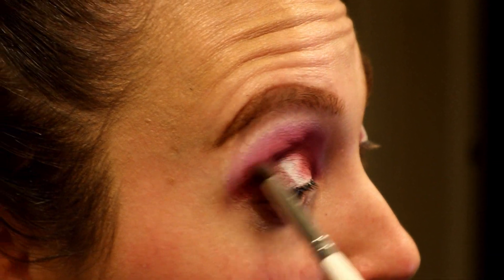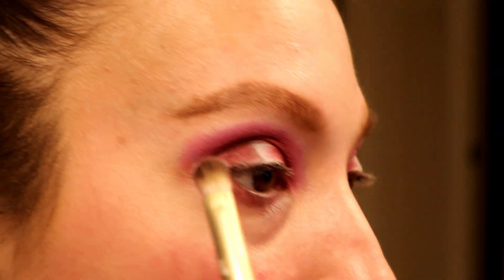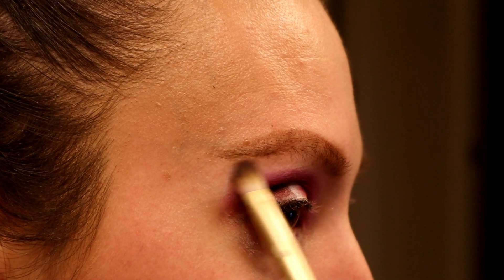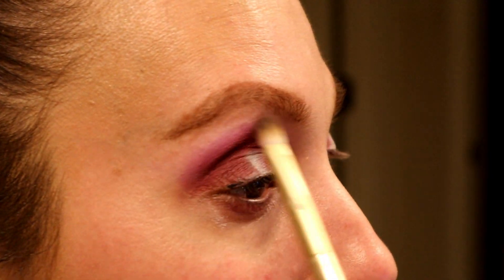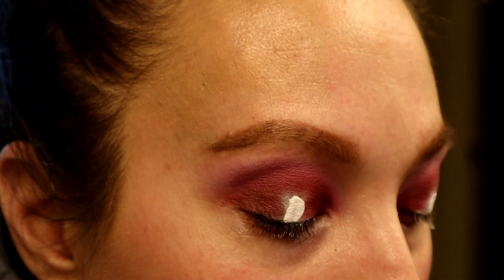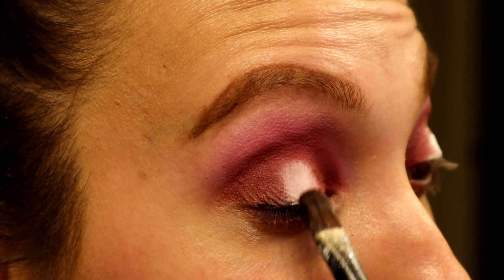I hold the brush toward the end so it's loose and I'm not putting too much pressure — I've got that bone there so I just carefully fix that color. Next I'm going to pick up Exposed on a fluffy brush and buff out that purple so I don't have a weird edge. Just to make sure the center is nice and clear, I'm going to add a little bit of concealer and use a flat round brush to make that shape a little more defined.